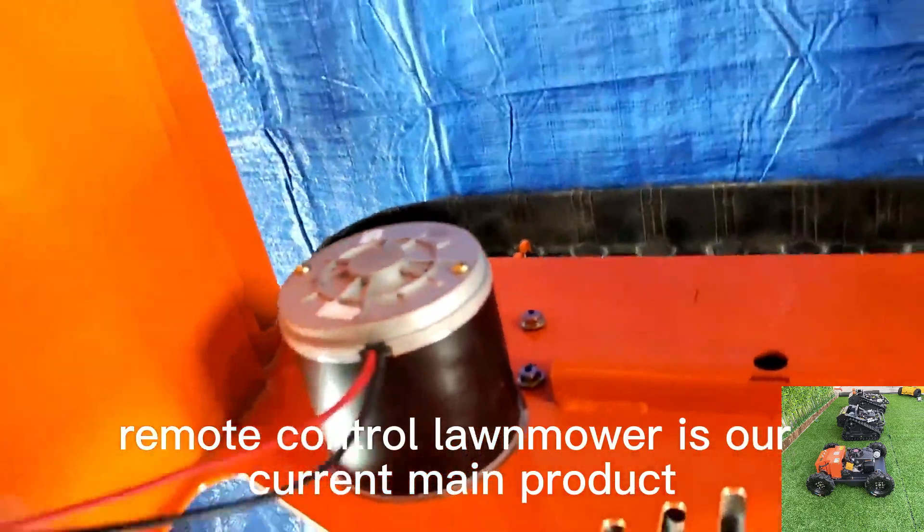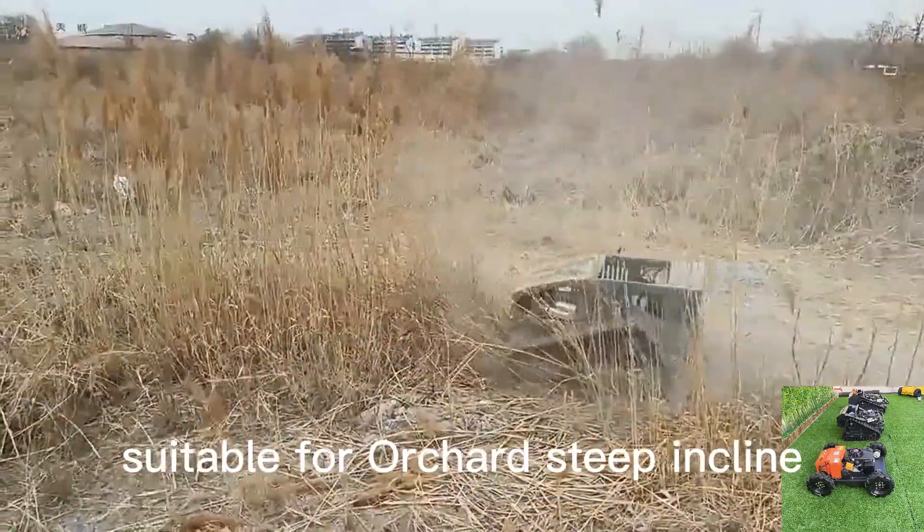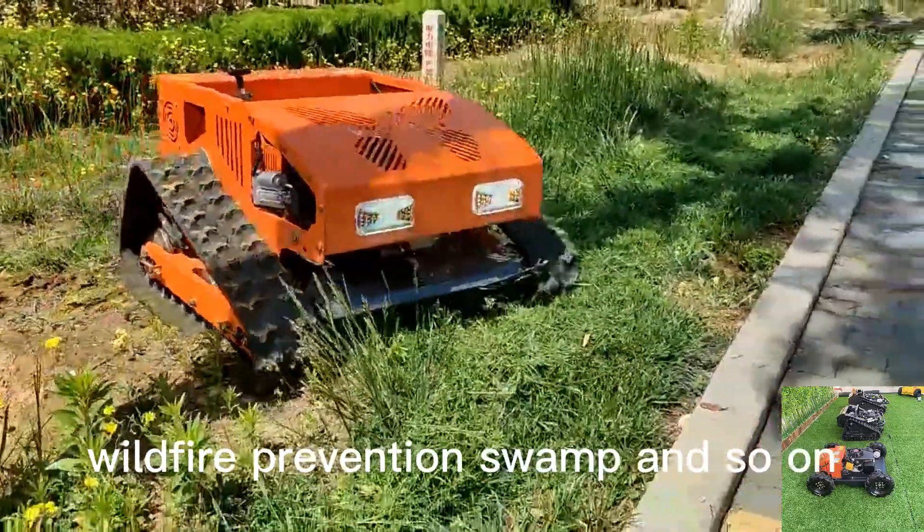Remote control lawn mower is our current main product, widely used in lawn mowing and weed cutting, suitable for orchard, steep incline, front yard, wasteland, wildfire prevention, swamp and so on.